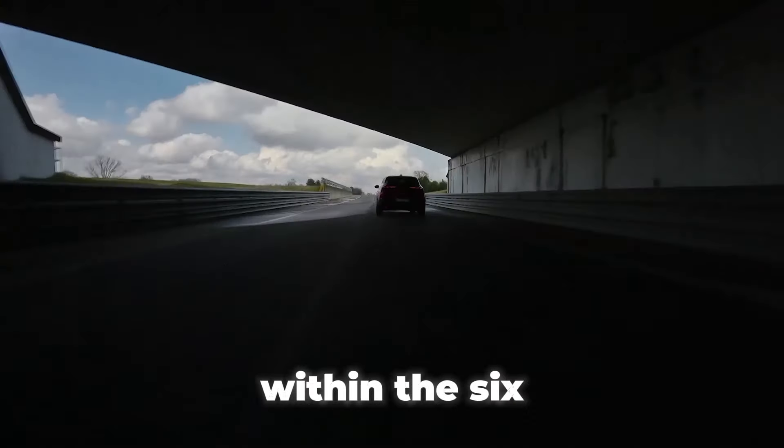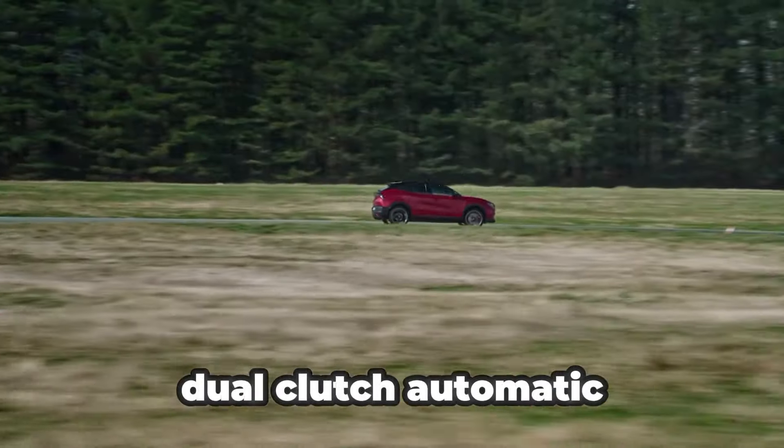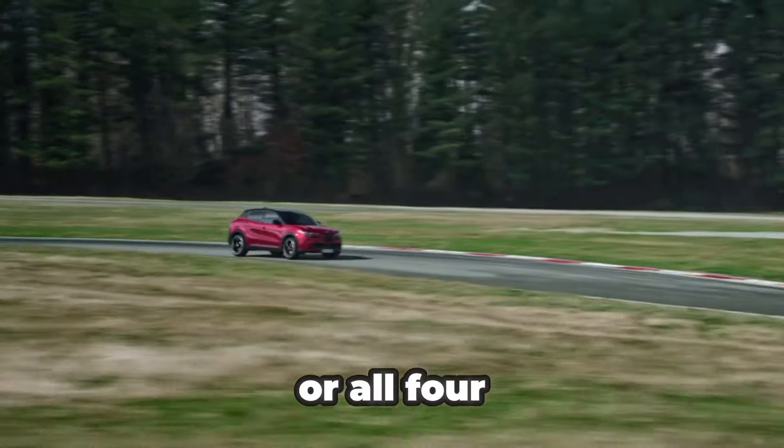Power is integrated within the six-speed dual-clutch automatic gearbox, with front or all-wheel drive available.